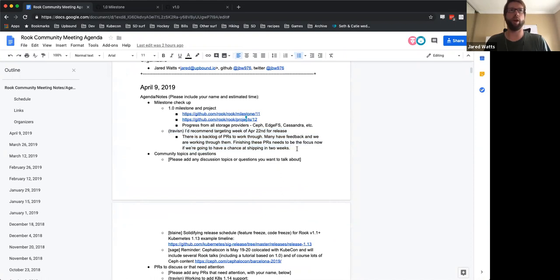His comment is targeting the week of April 22nd, so that gives us two weeks here to work through the various issues that we still have open and that are in scope for the 1.0 milestone and what was on the 1.0 roadmap, including the updates that Blaine had made recently. That also gives us time to work through a backlog of pull requests that Travis just mentioned.